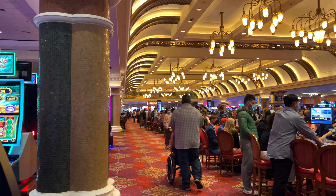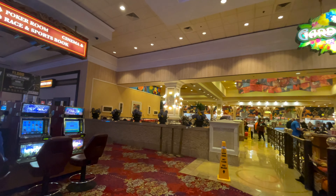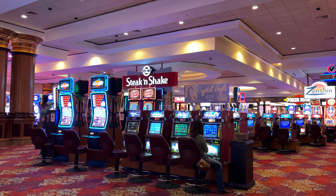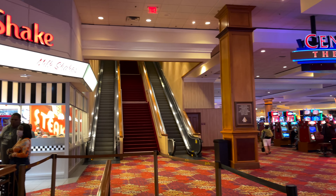These are all the table games South Point has to offer — it's so much I was overwhelmed filming it because it's a whole area. This is the Garden Buffet. If you want to see what's inside and what it has to offer, be sure to check out my video from last week because I just did a video about that.